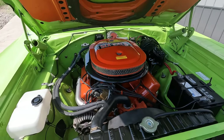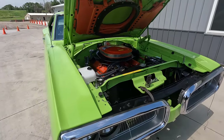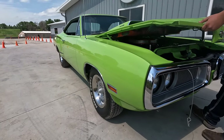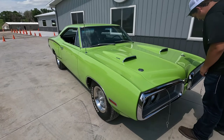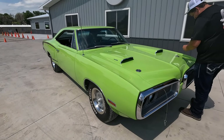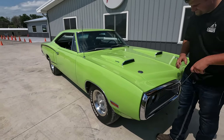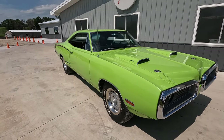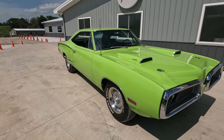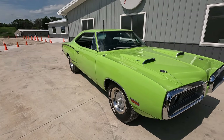So the Dodge Coronet Super Bee — this thing was based off of the Dodge Coronet, which was a mid-sized platform. Can you believe that — mid-sized? This was a mid-sized car in 1970. That's what kind of struck me as funny. This is a big car by modern standards, and it was considered mid-sized. Anyway, after Plymouth released the Road Runner in 1968, Dodge was kind of left with their pants down, not having an offering to fill that same niche in the market — the budget muscle car.